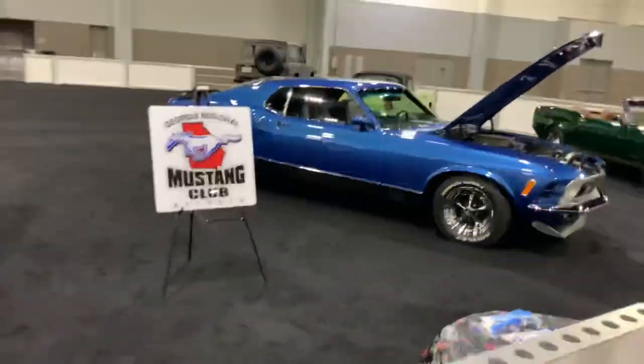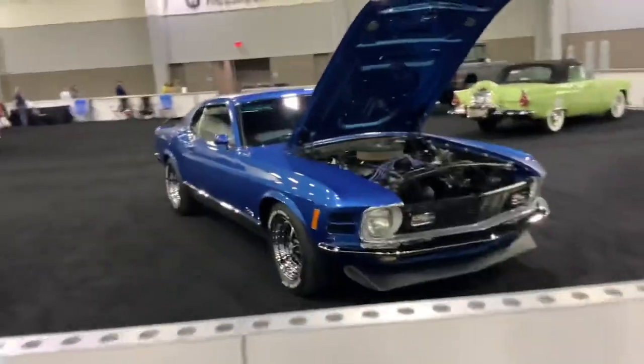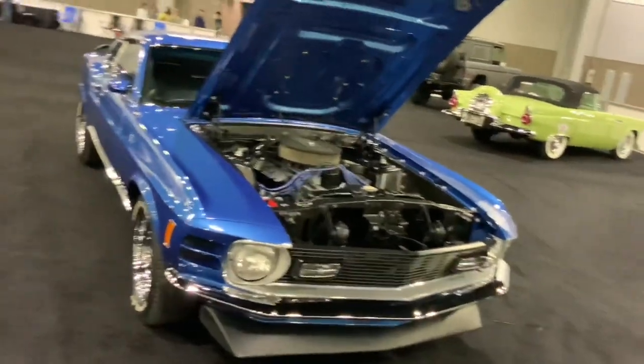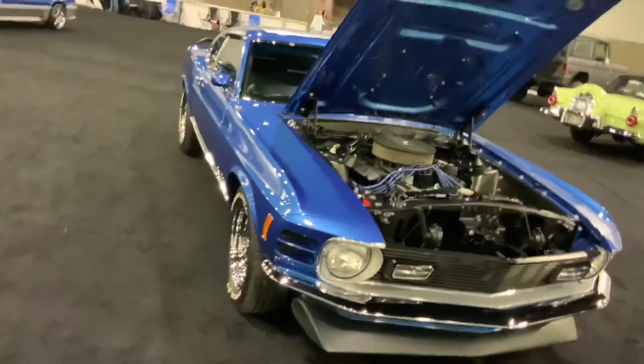And there's a second gen Mustang right there — that could also be a Boss 302 or 429, as well as a Mach 1 depending on your trim level.